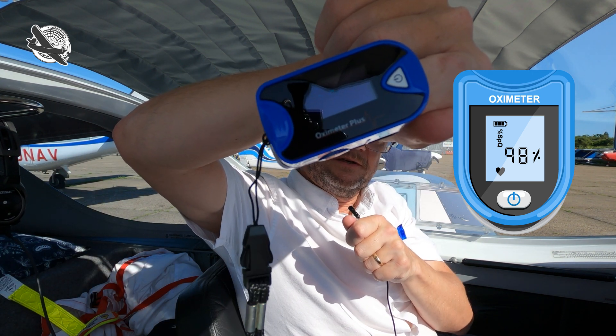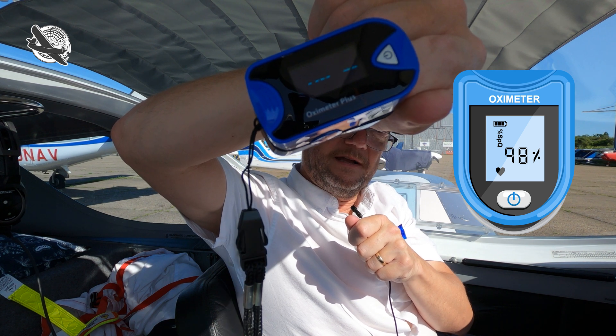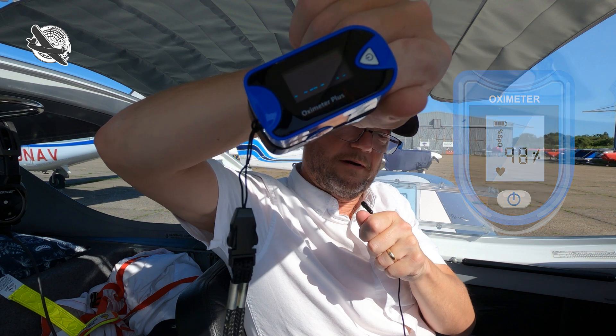98% oxygen — that will be my baseline at 250 feet, or ground level. We're going to take it up hopefully to flight level 125, which is 12 and a half thousand feet, which is the point where you need to have auxiliary oxygen. Hopefully I don't get hypoxia. The legal limit for carrying oxygen is 12 and a half thousand feet. We'll measure my oxygen levels as we go through the climb.